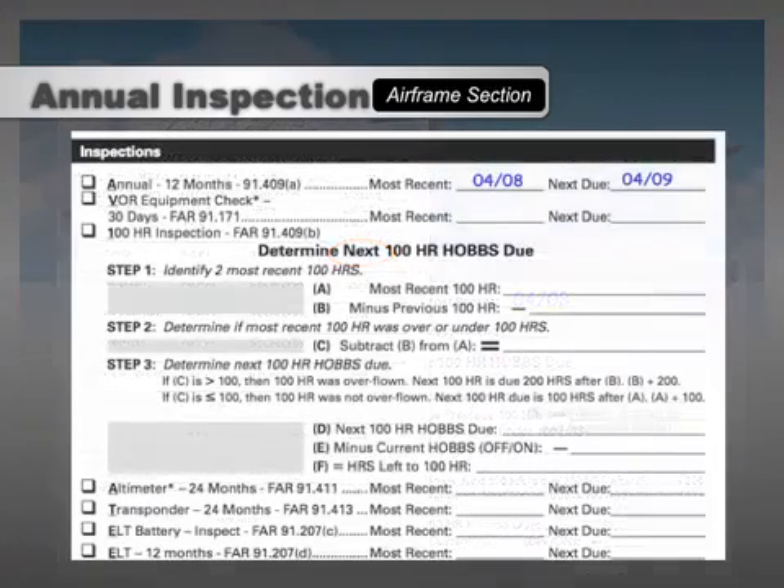Once you've concluded that the airplane has had an annual within the last 12 calendar months, you can check the annual inspection box complete and continue to verify the status of the other required inspections. If it hasn't had an annual in the previous 12 months, you'll need to find another airplane to fly or get a special permit issued by the FAA.